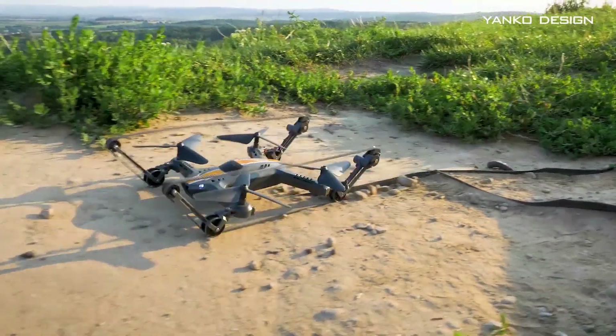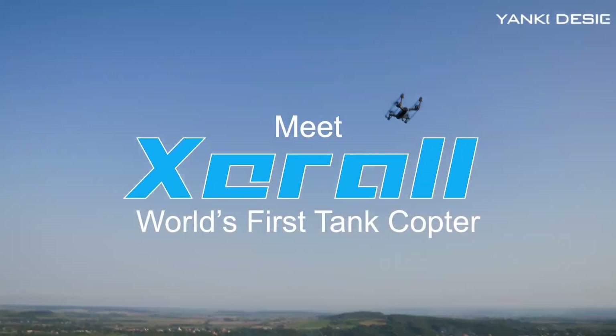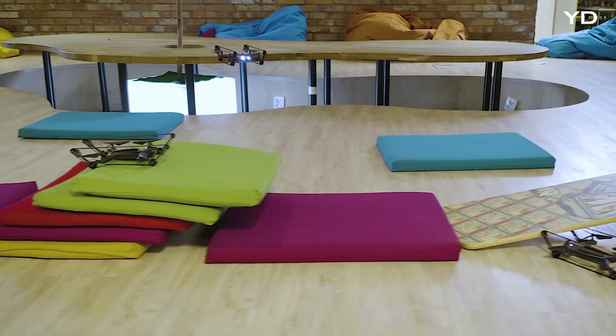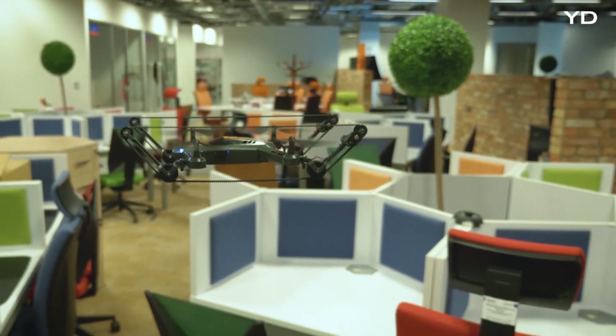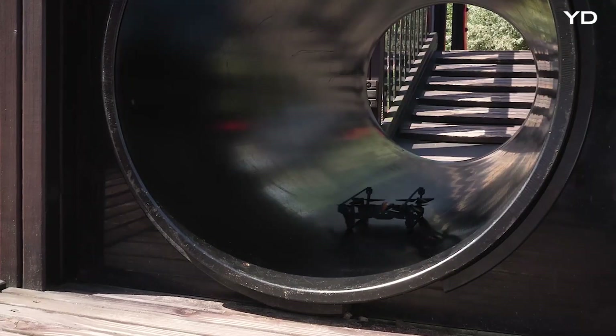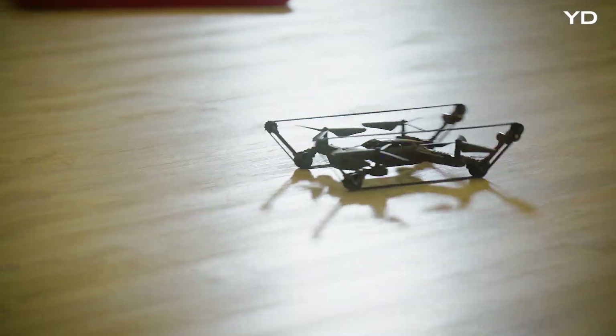Imagine a machine that has the performance of a tank and a drone. Meet the X-Tank Copter — the world's first flying tank. On the ground it goes through narrow gaps, drives in rough terrain, drifts, and more.